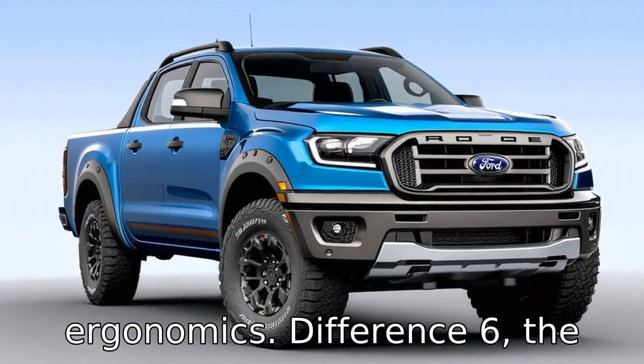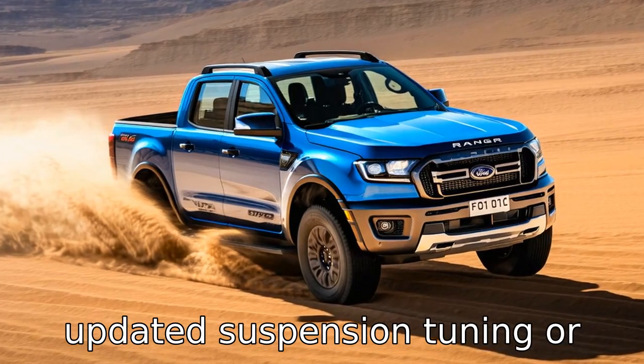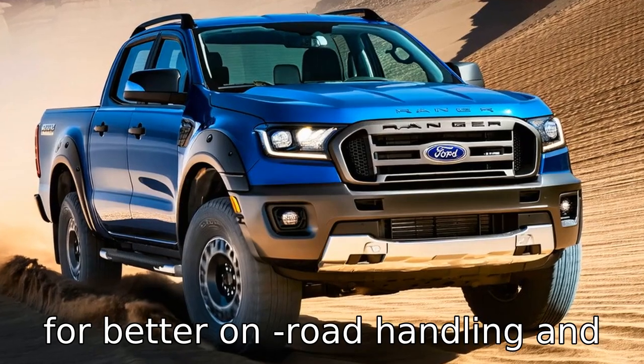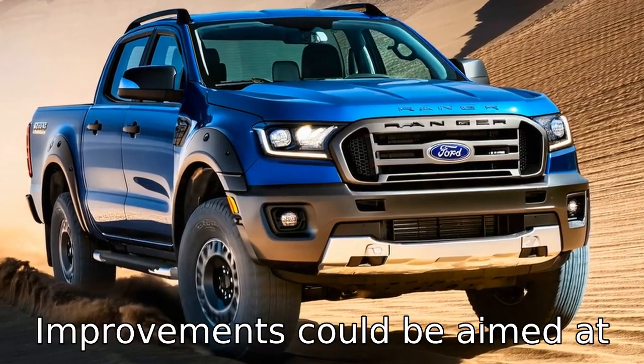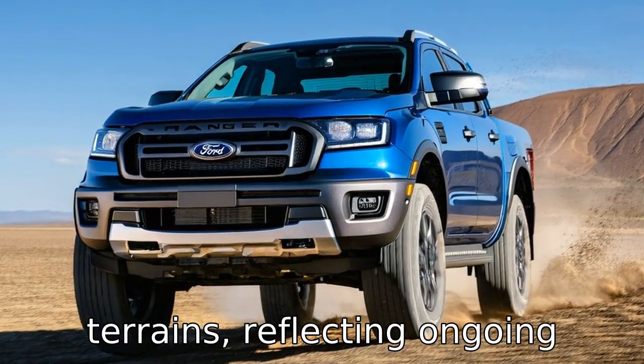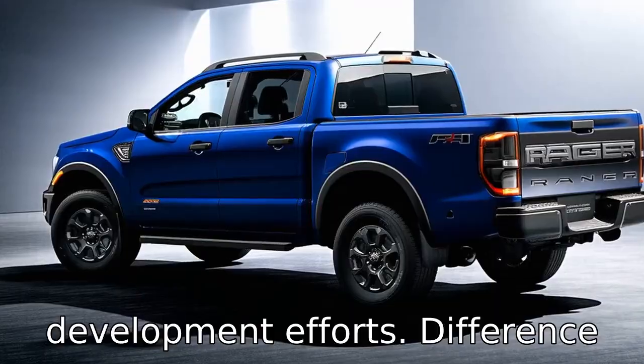Difference six: the 2022 Ford Ranger might include updated suspension tuning or other mechanical enhancements for better on-road handling and off-road capability. Improvements could be aimed at providing a more refined ride or increasing durability on rugged terrains, reflecting ongoing development efforts.